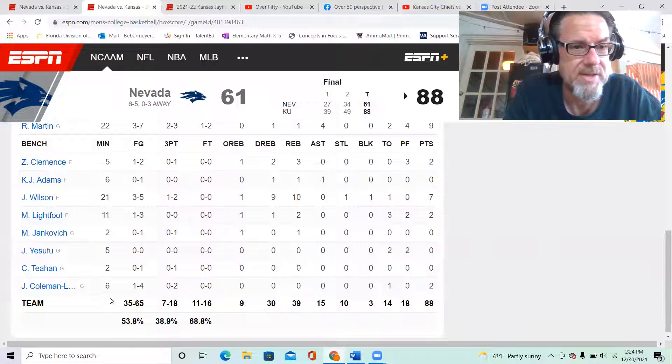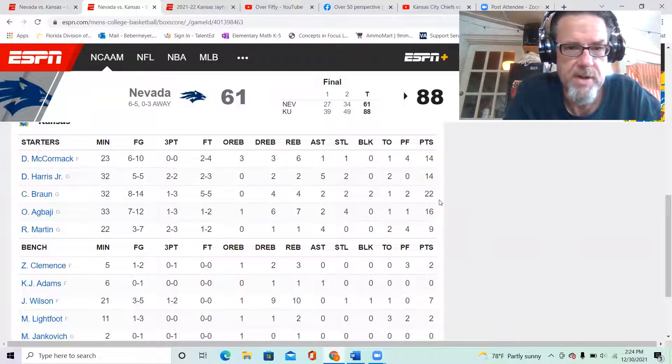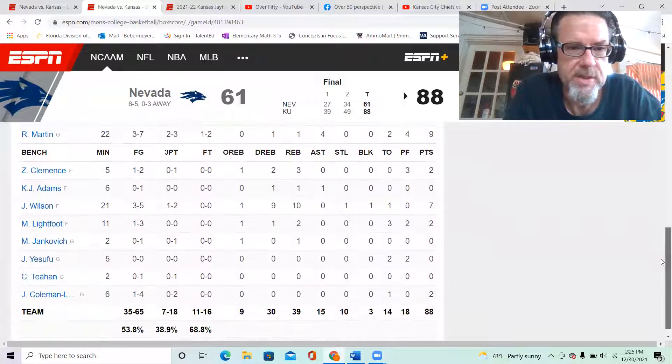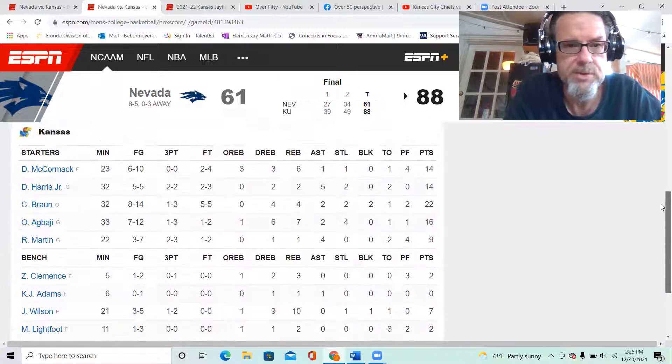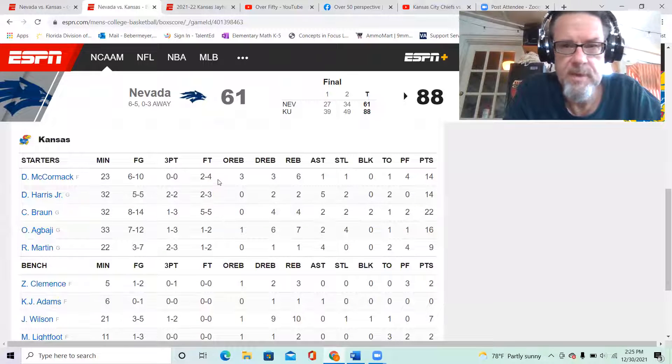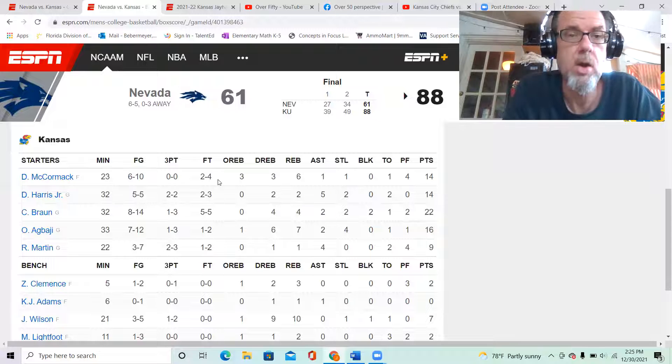Jalen Coleman-Lands played six minutes and I'd really like to see more from him. On McCormick — Kansas's free throw percentage was almost 69 percent, 11 of 16, but McCormick is still shooting 50 percent and we need him to shoot better than that. Because when he gets the ball down low, some teams will adopt the old-school hack-a-Shaq strategy — like they did with Shaquille O'Neal — and just foul him and put him on the line.